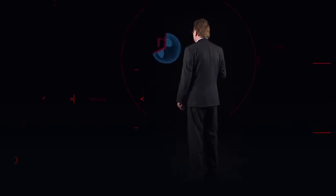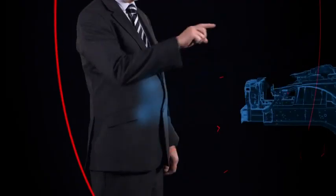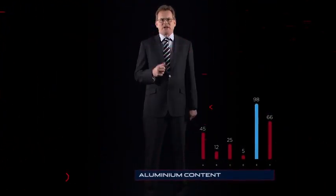With cutting-edge technology found on more expensive models and an entirely new production facility, we've created a car like no other in its class. The XE body uses over 75% aluminium content, which far exceeds any other car in its class.